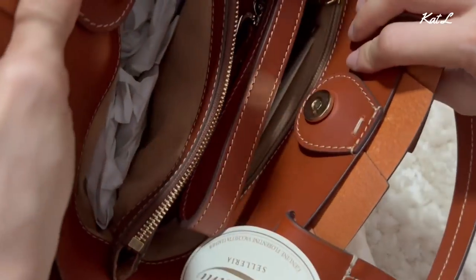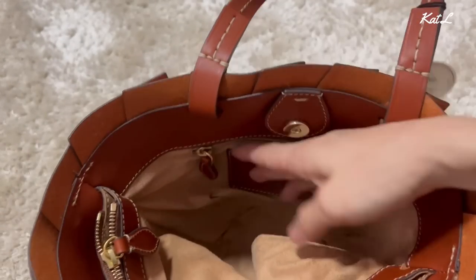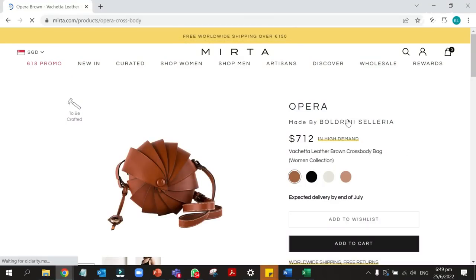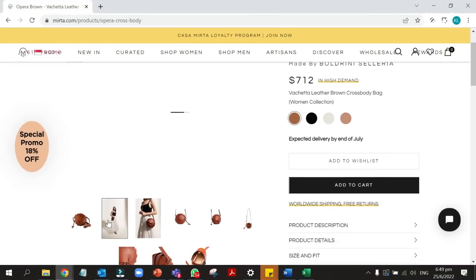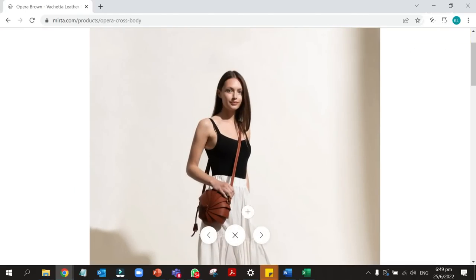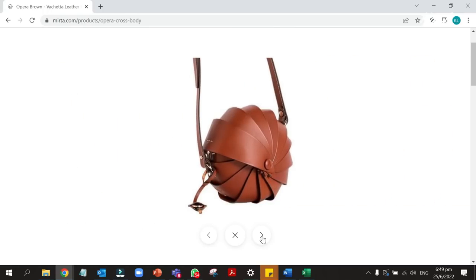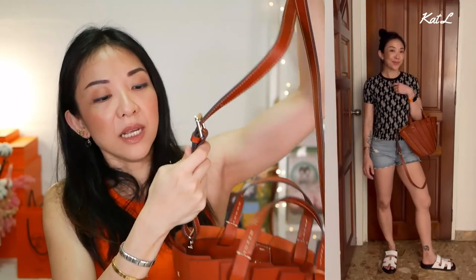My bag is called the Baletto. Look at this bag — it is so beautiful. The leather is box leather, smooth calfskin, and it's lined with soft suede. It has an interior pocket. I picked this instead of their highly popular bestseller called the Oprah, which is super cute — shell-shaped and round — but I wanted something that looks a little bit like the Hermès Picotin. It also comes with a shoulder strap.